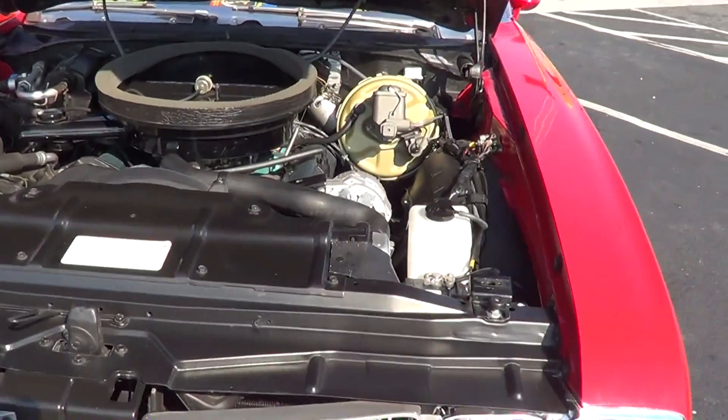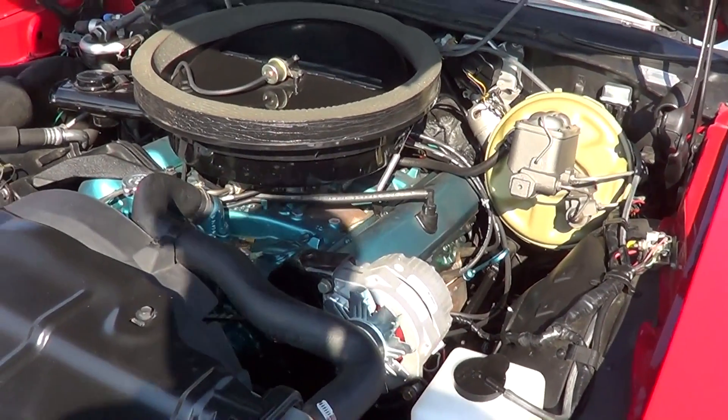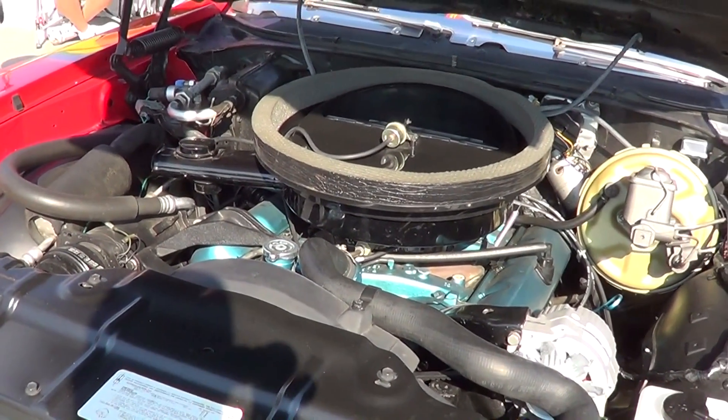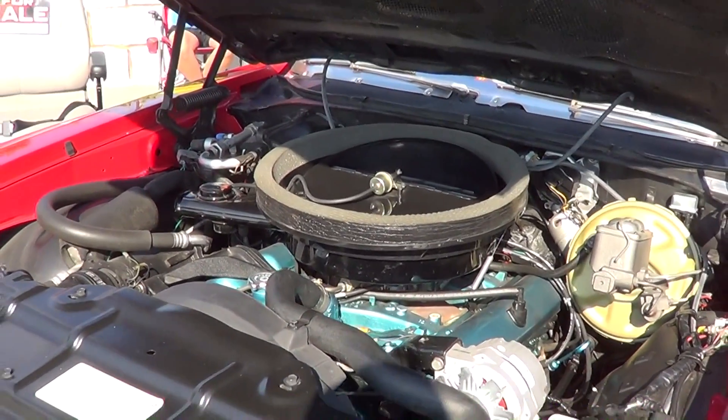We're lucky enough to have the gentleman that owns it here so he can open the hood for me. It's a numbers matching car and all that, I'm guessing. Yeah, that's nice man. Very nice.